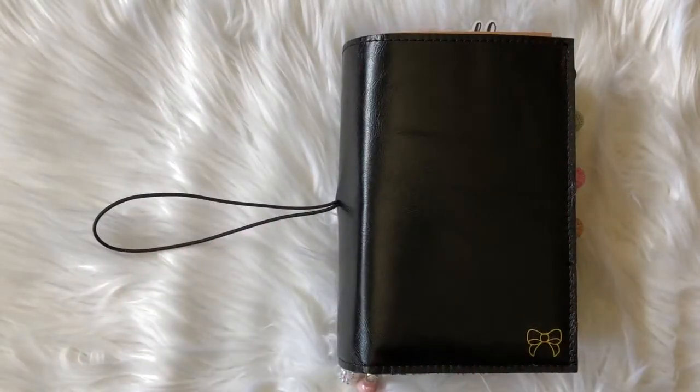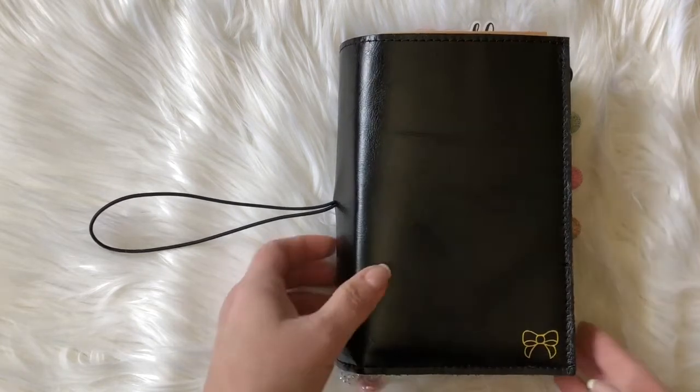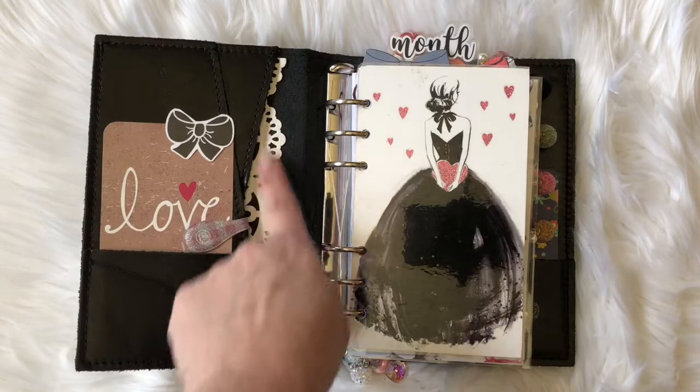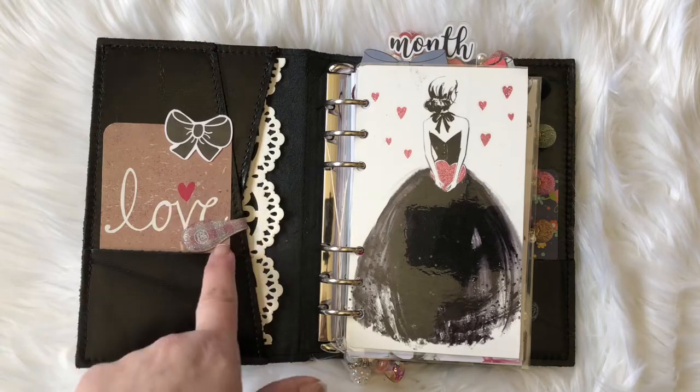Happy Sunday everyone! I just wanted to come on here and give you a quick peek of the preliminary setup of my personal rings in the color pepper from Foxy Fix. As you can see I have a gold foiled bowl, some charms from Planet Cranny inside, and some lace paper that you can get from Michael's, Hobby Lobby, or Joann's.